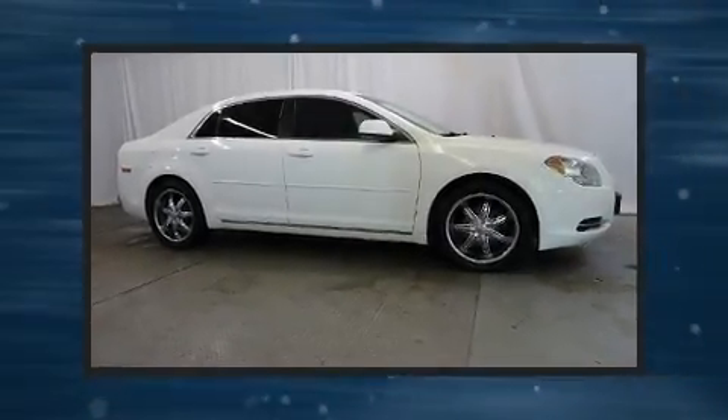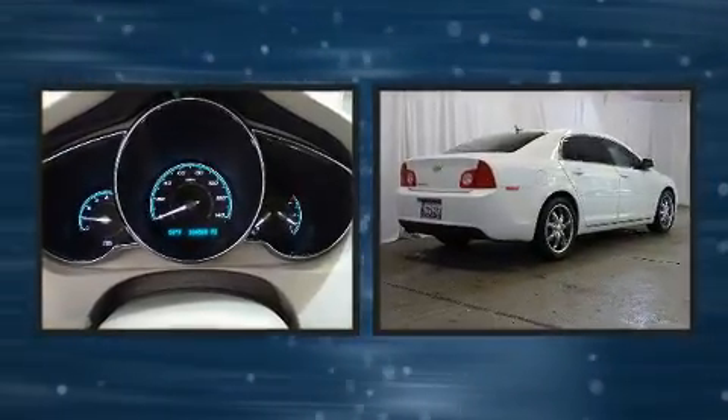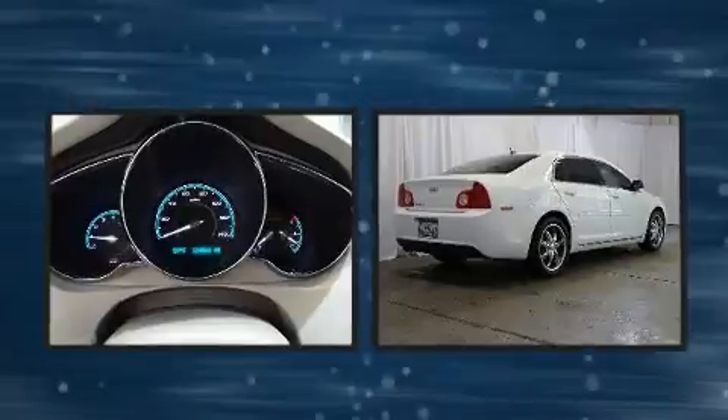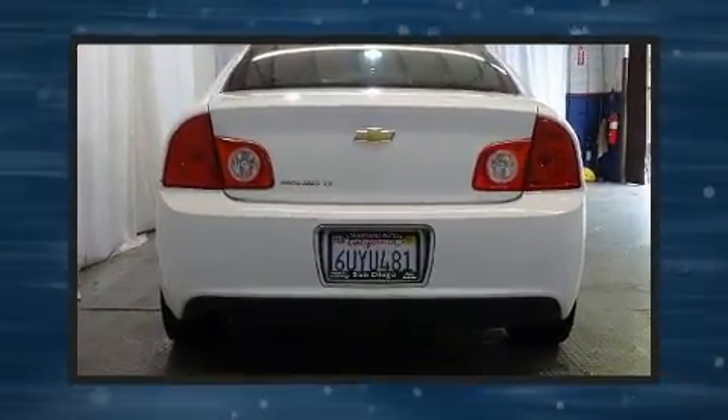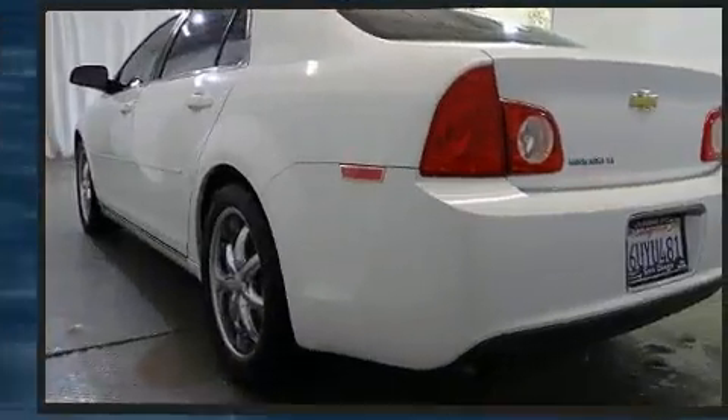Outstanding design defines the 2011 Chevrolet Malibu. This four-door, five-passenger sedan provides exceptional value. It features a front-wheel drive platform, an automatic transmission, and a 2.4-liter four-cylinder engine.